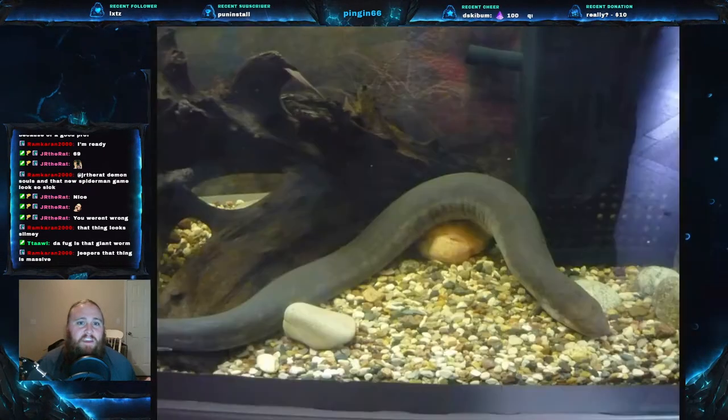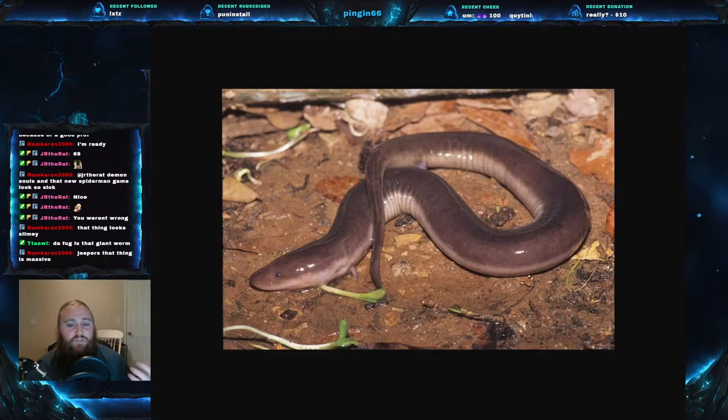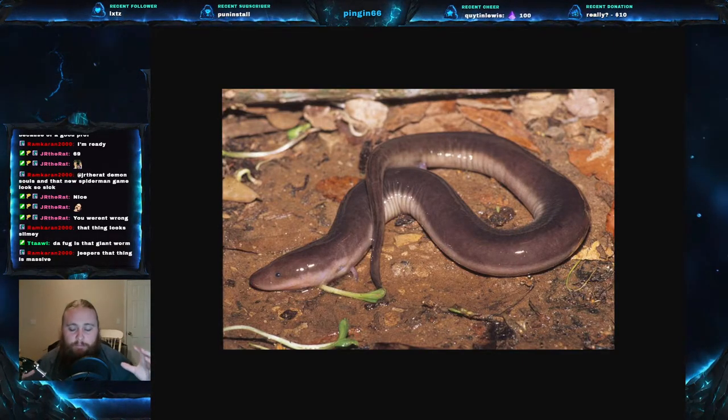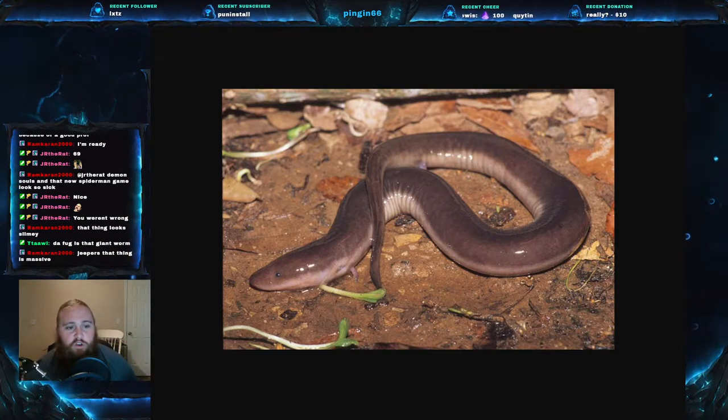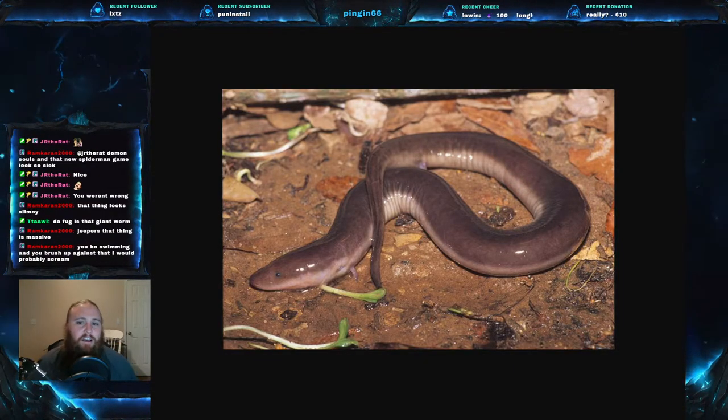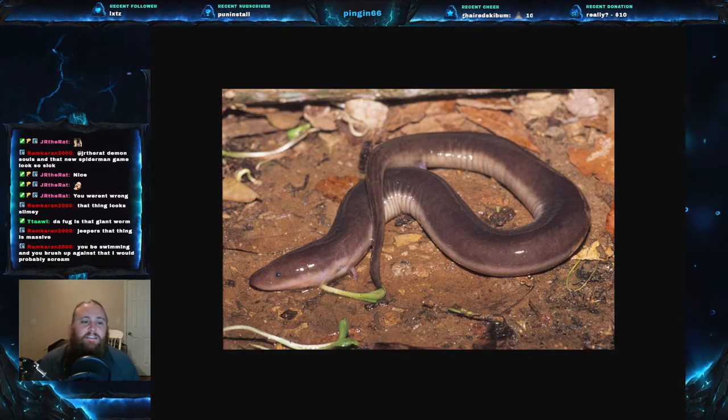These live in heavily vegetated areas of permanent slow water - you're thinking swamps, bayous, even permanent bar ditches. These are actually fertilized internally, so the male will deposit spermatophores internally and then the female will actually give live birth, which is pretty rare in the salamander world.